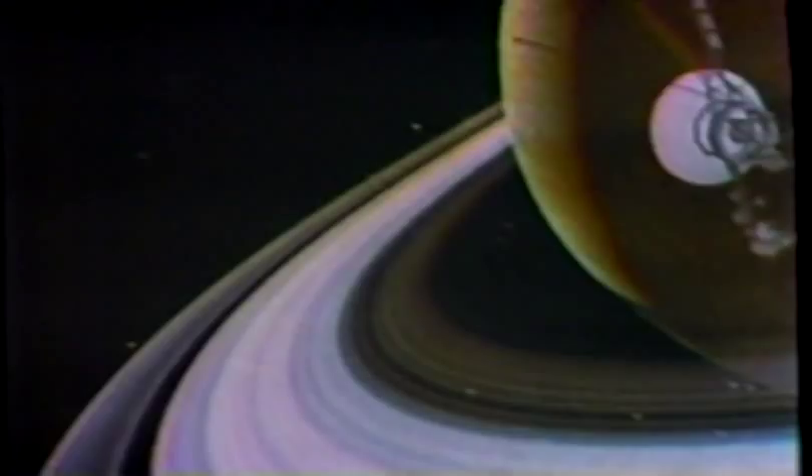Voyager 2, following nine months later, was supposed to swing behind Saturn and keep going to Uranus and Neptune. On August 25th, 1981, Voyager 2 disappeared behind Saturn, all according to plan.